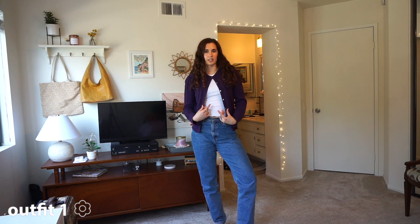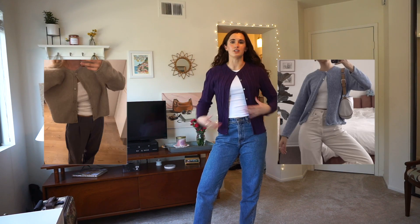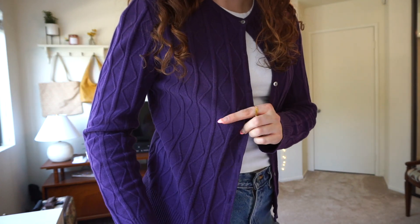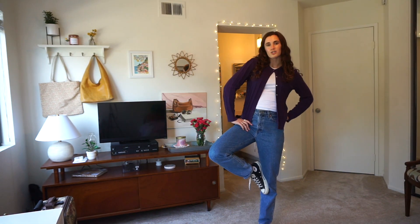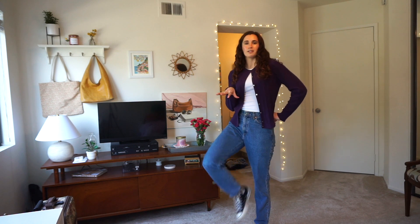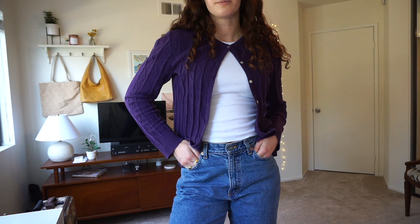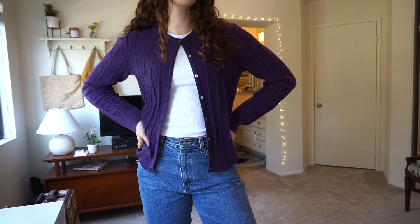I'm obsessed with wearing a cardigan a certain way where it's just one button and the rest is open, and you just have a simple tank underneath. It's so old school and cute. I'm not sure exactly what pattern this is but I love the texture — it's so cute. I put my favorite Calvin Klein jeans on, and there are some Converse to go with this preppy old school kind of look.